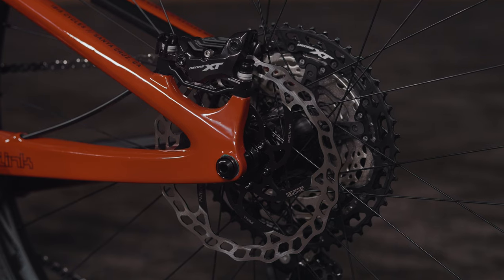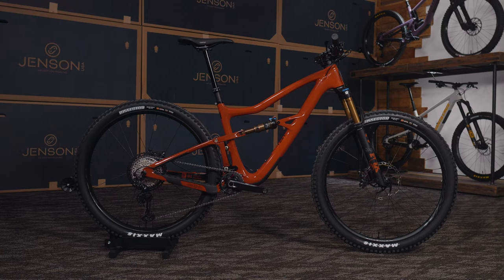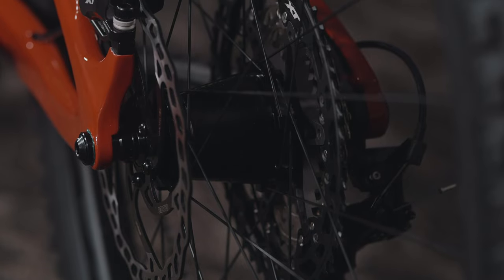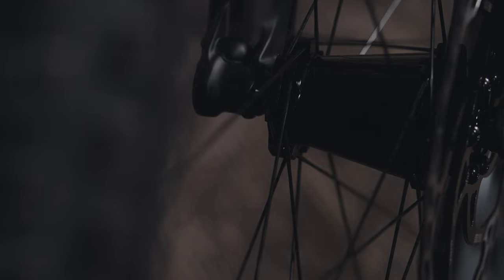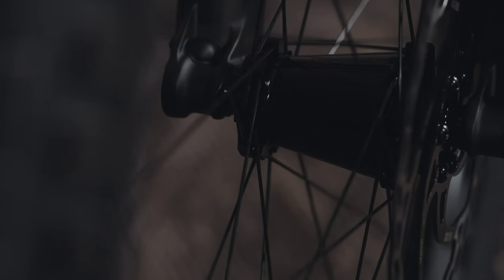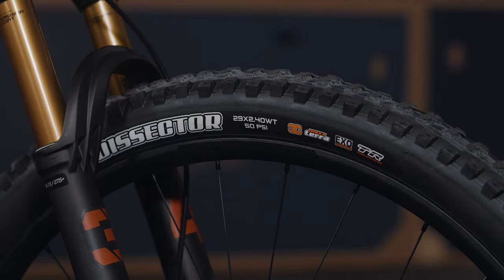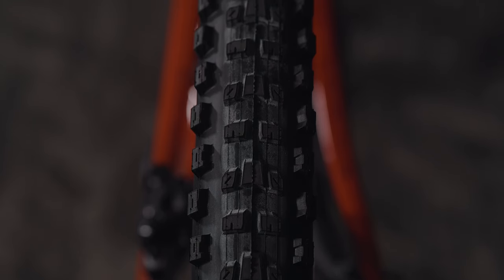For wheels we have the Race Face Turbine R30 29-inch wheels with Vault hubs and boost spacing — really meant to roll over and tackle anything on the trail. They're reliable, super strong, and you'll immediately notice a difference. Laced up on those are Maxxis Dissector tires in the EXO casing, so they're grippy, they're ripping, and they'll keep you rolling on any trail.